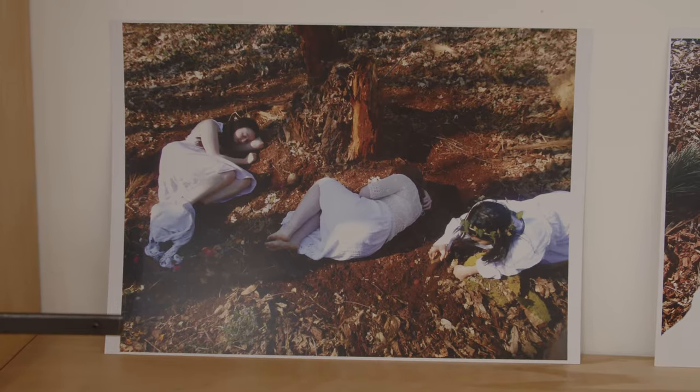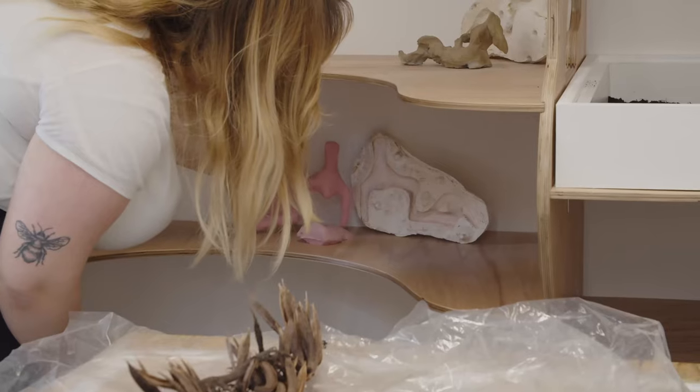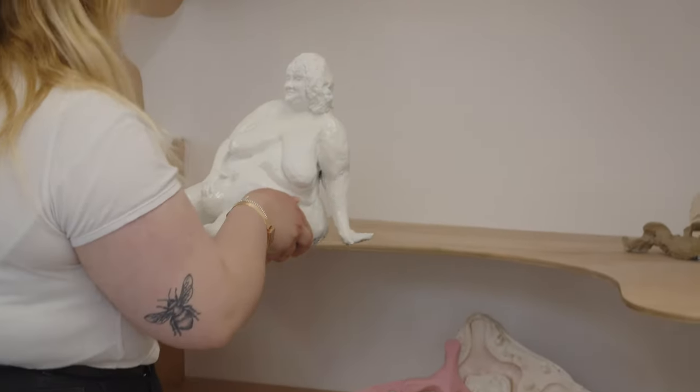Finding out about Henry Moore and discovering that he's a nature person — I feel like that's such an important thing at this time. Just learning more about his practice directly through his making experience, the way that he felt about bodies, really inspired my own work.